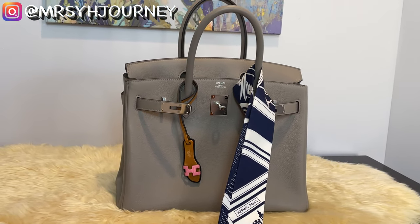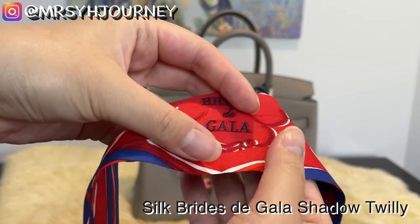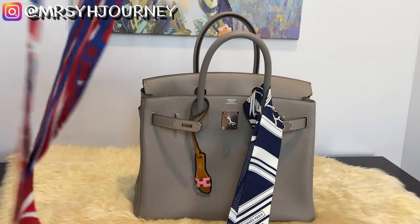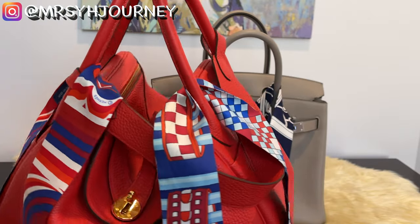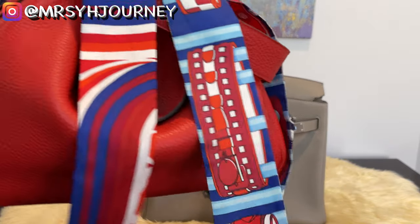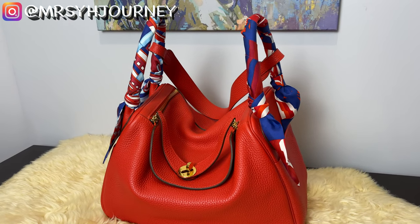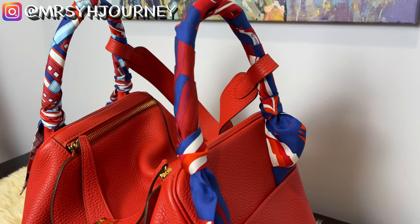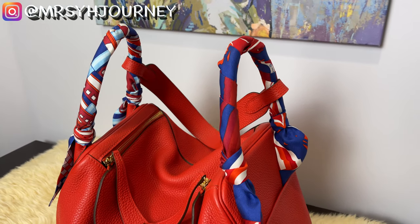I also purchased another twilly for my Lindy — if you remember, I got a Lindy before we received the Birkin offer. I tend to like having two different twillies that match each other and putting them on all my Hermès bags. I know a lot of people prefer matching ones, but I like to be a little different.